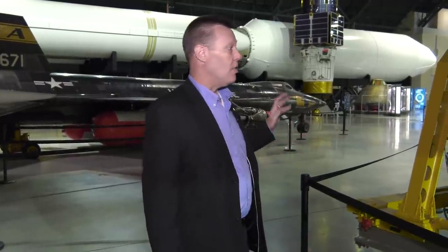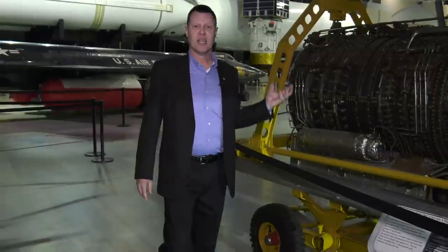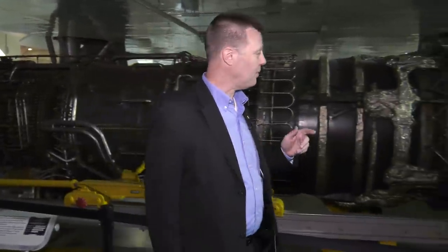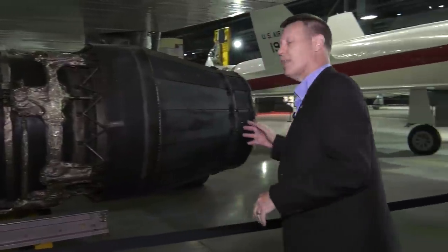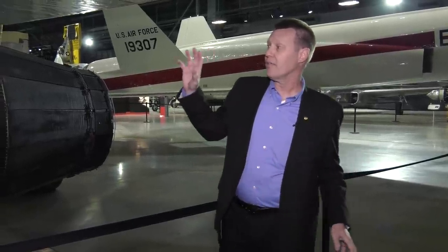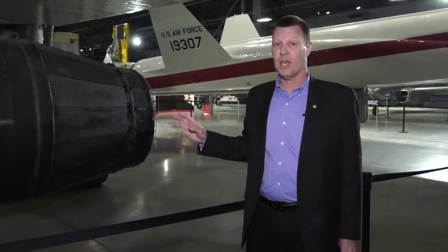This is General Electric's YJ-93 afterburning turbojet. This engine weighs a little more than two tons and develops a maximum of about 30,000 pounds of thrust. It's got an 11-stage air-cooled compressor and a two-stage turbine. One unique feature for the time is that the afterburner is not controlled through cable linkages — it's controlled electronically, because you've got six of them to control, which is a big task for any pilot. Six of these two-ton engines, each developing 30,000 pounds of thrust, gives you a really fast, big airplane like the XB-70.